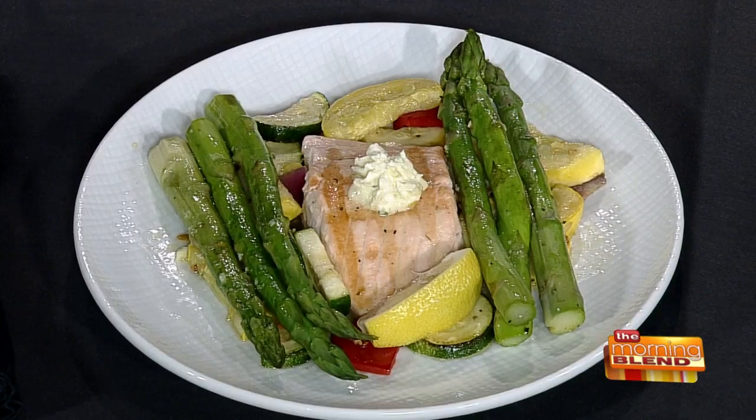I think people get stuck cooking their salmon the same way — they find one way that works and then they do it that way and that's it. So these are a couple of different ways you're doing it. There are so many different ways. This is our salmon fresca; we have this on our everyday menu.